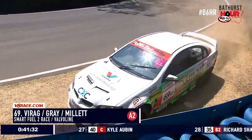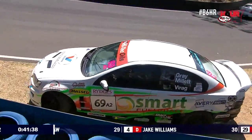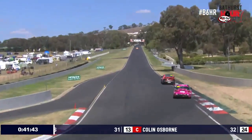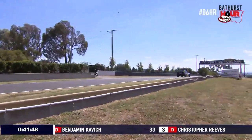He'll share this car with Jeremy Gray, well-known production car and V8 Ute racer, and Warren Millett of Wake Up Backpackers fame. It's a pretty good combination, but Tony's struggling to get that car turned around. The important thing to mention now is that you don't want to go a lap down this early stage of the race.